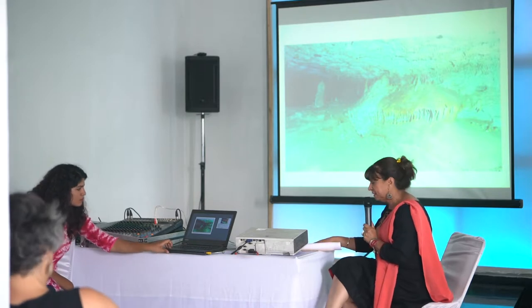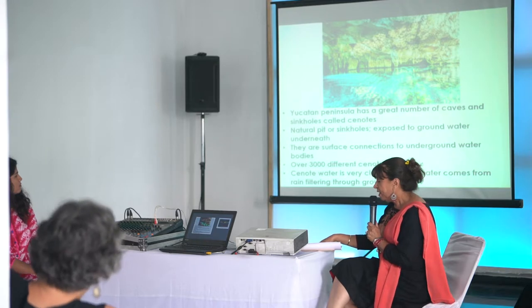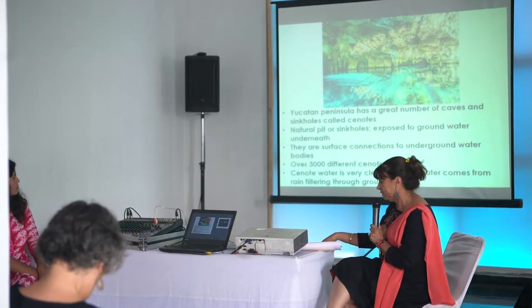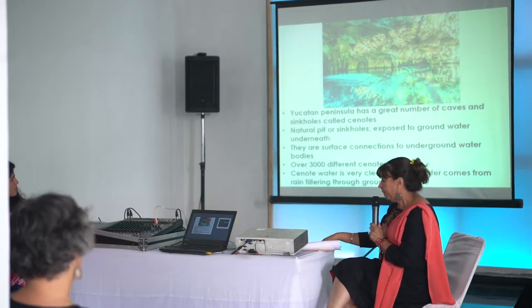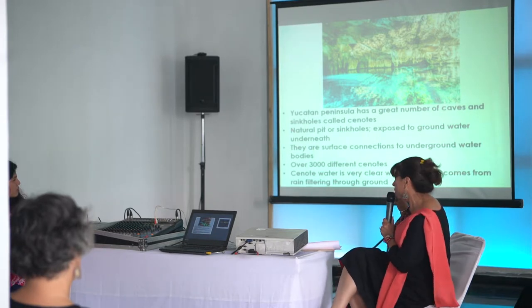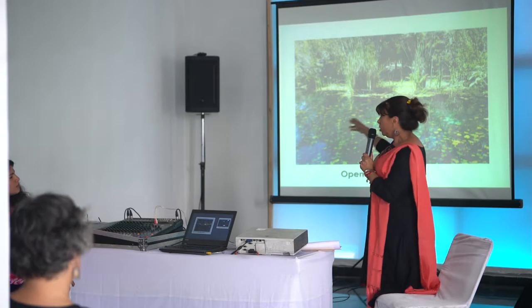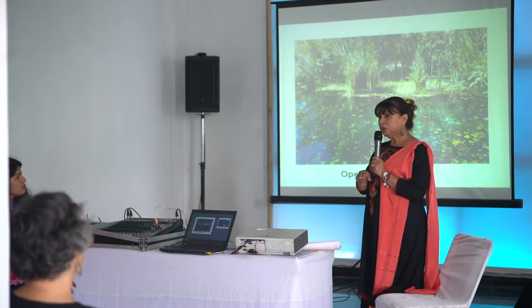Cenotes are surface connections to groundwater bodies. The best known cenotes are large, open waters. The greatest number of cenotes are smaller sheltered ones and do not necessarily have exposed surfaces. There are more than 3,000 cenotes in Yucatan. This is an open water cenote — if you see it from the outside, you would find what looks like a small lake, but it is connected to underwater.